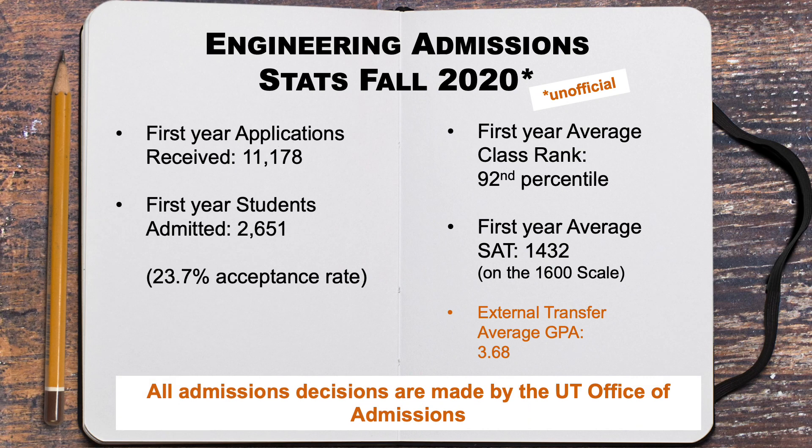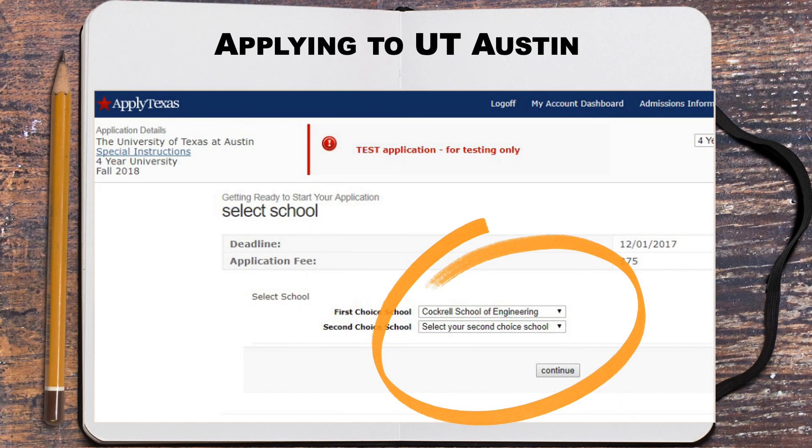Here you will see our most recent profile of students offered admission to the Cockrell School of Engineering at the University of Texas at Austin. This is simply a snapshot of one year. Remember, the Office of Admissions looks at a multitude of variables when considering an applicant for admission. If you want to be considered for an engineering major, you must select the Cockrell School of Engineering as your first choice school.